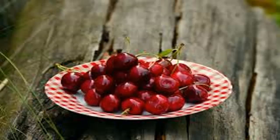Eat plenty of cherries. Eating cherries can inhibit inflammatory enzymes and reduce the amount of uric acid in the body. Researchers at the medical center at the University of Boston conducted a study and found that eating at least 10 cherries a day helps protect against triggering gout attacks.